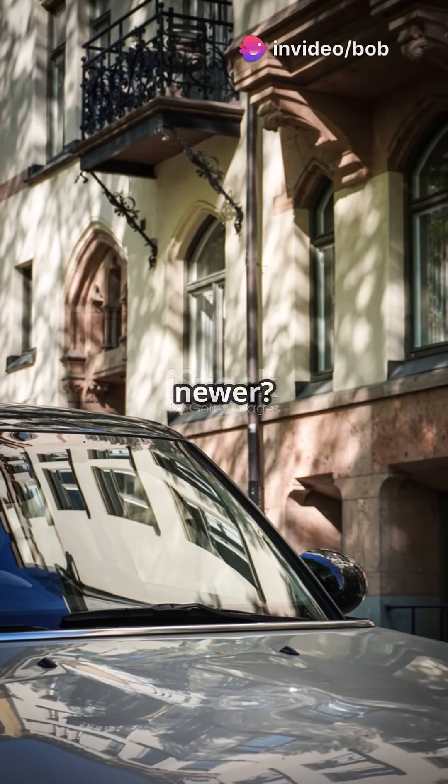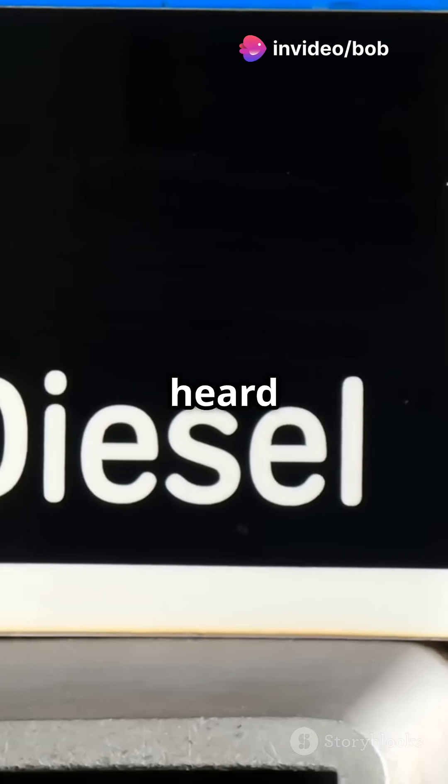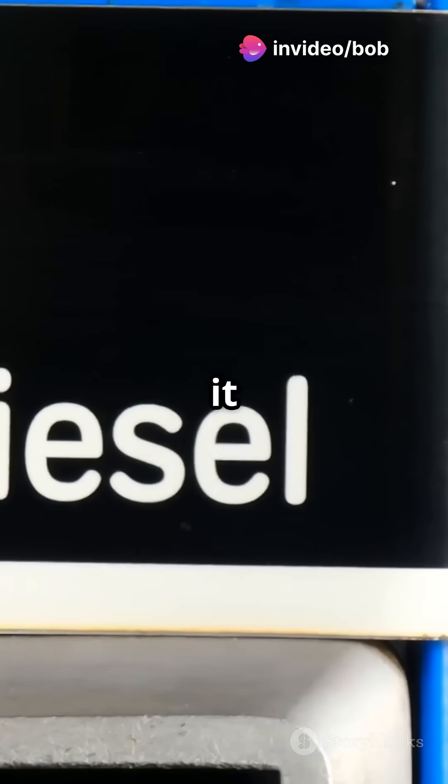Got a diesel car from 2015 or newer? Then you have probably heard of AdBlue, but what is it and why is it so important?